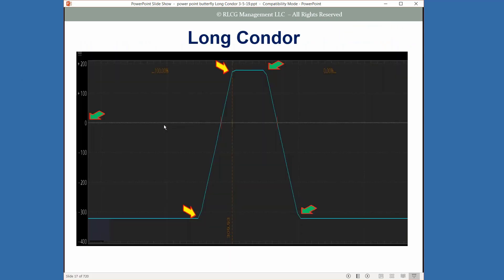The long condor is similar to the butterfly, but it's not going to share the same short strike of your two different spreads. Instead, you widen out the distance between them, which gives you a wider window of potential profit. It can be used just as a single trade for a low-risk setup, or it can be used to neutralize and hedge a trade.